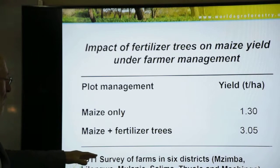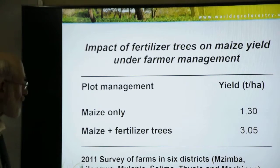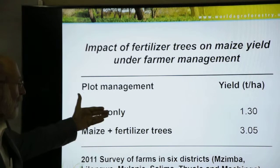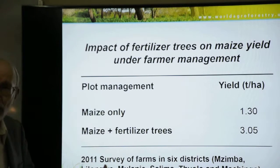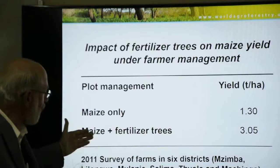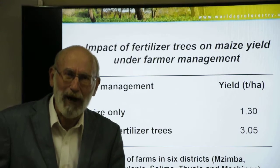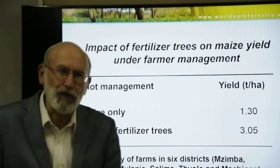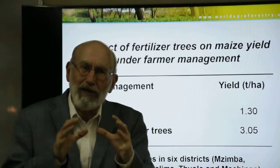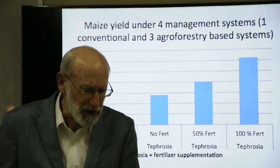When we surveyed hundreds of farmers across six districts in Malawi, we found that with no fertilizer application, maize-only plots yielded 1.3 tons per hectare. Maize grown with fertilizer trees yielded 3 tons per hectare — a dramatic increase under the kinds of conditions that smallholder farmers are actually facing.